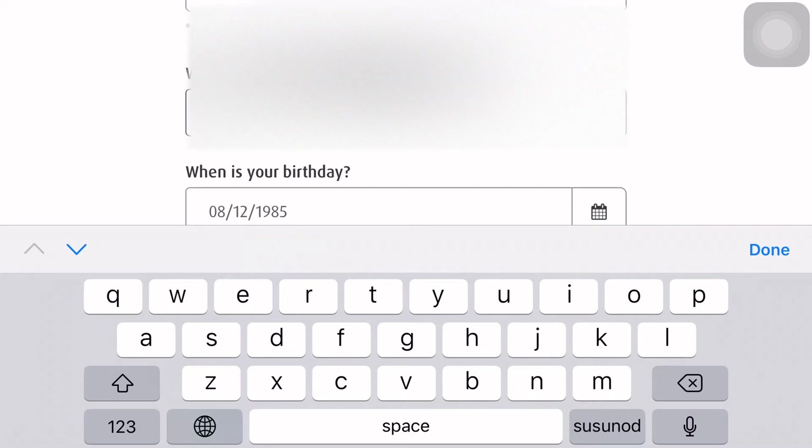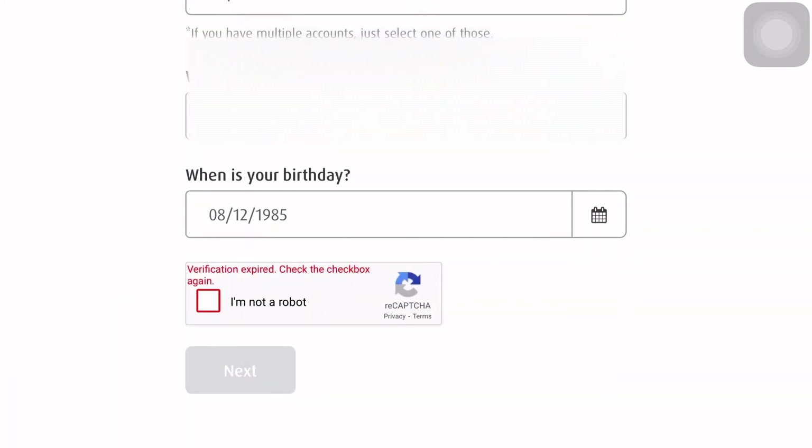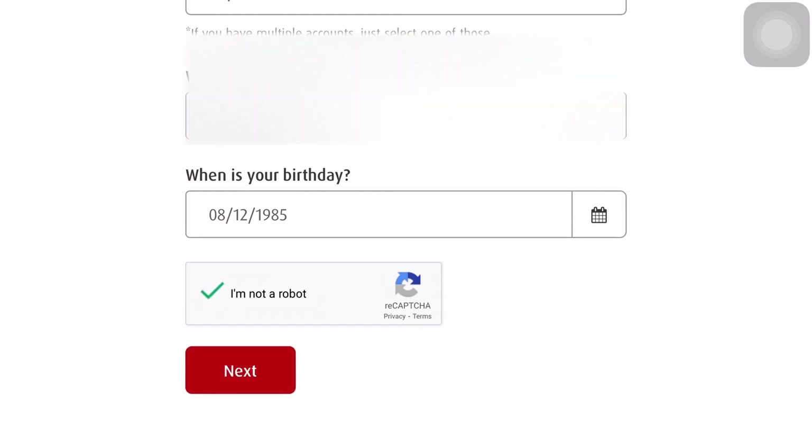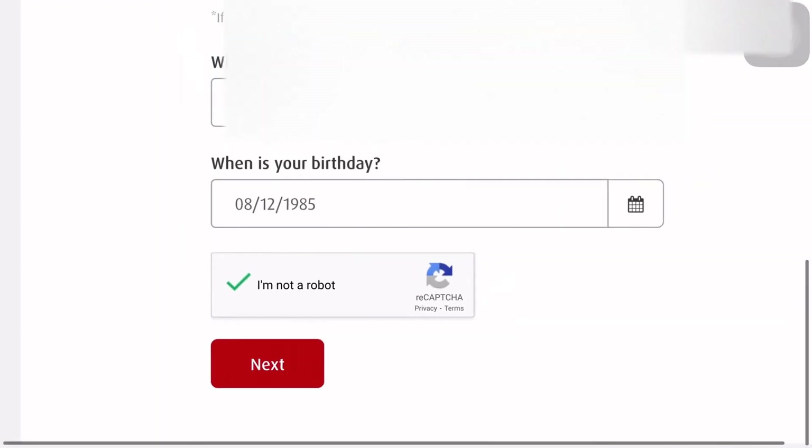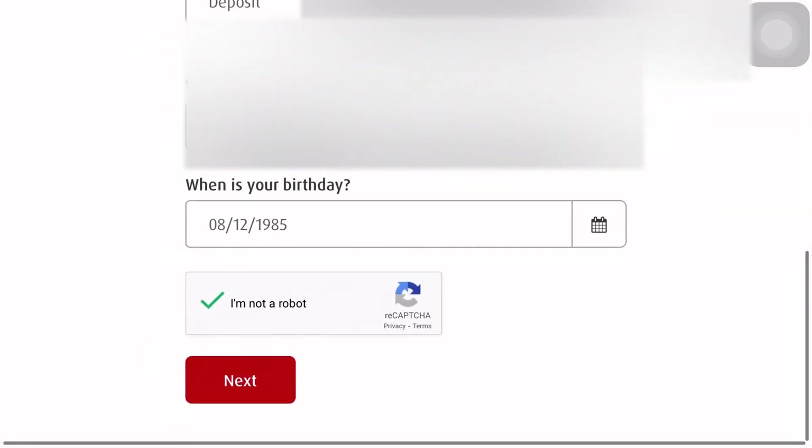All right. And then next is, you will also input your birthday. And then meron tayong CAPTCHA, so you will just select I'm not a robot. And the next step would be, click natin ang Next to proceed to step number two.